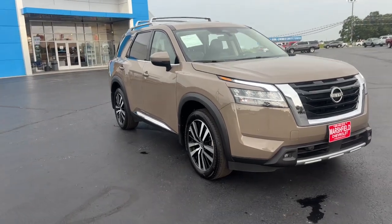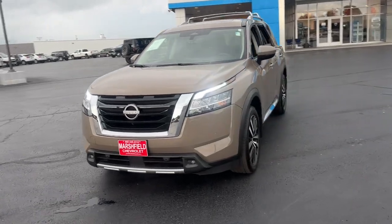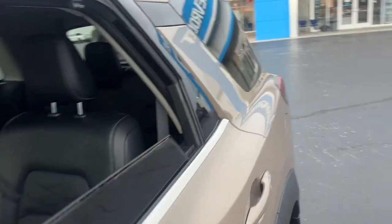Hop into the 2023 Nissan Pathfinder. With less than 15,000 miles on the odometer, this vehicle provides excellent value. Picture yourself at the wheel of this comfortable and capable Pathfinder.